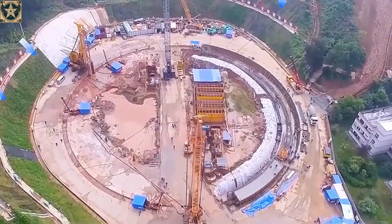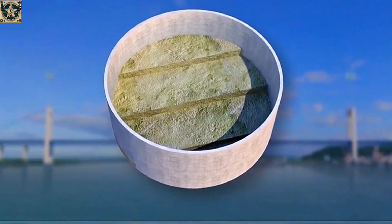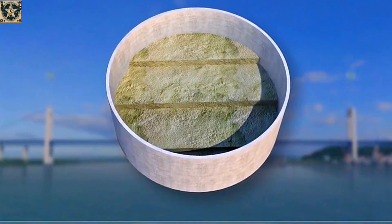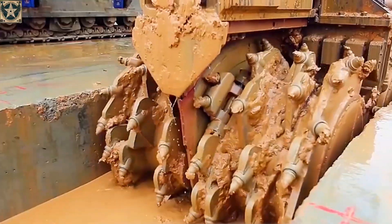With bedrock as hard as 60 megapascals, while the drilling equipment could only handle 30 megapascals, percussion drills were used to bore honeycomb-shaped holes, followed by a trench cleaning machine.